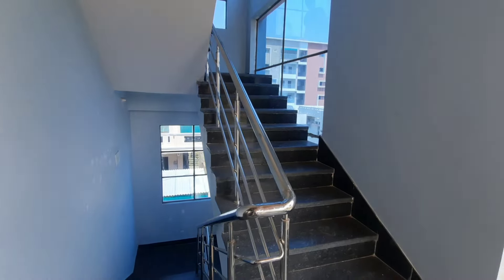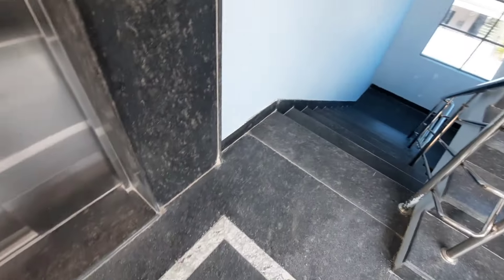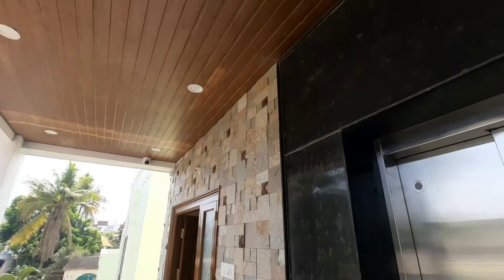Hi friends, welcome to HOD Properties. Now I will show you a floor-wise independent flat — second floor on the north face.